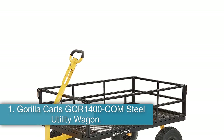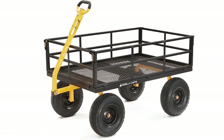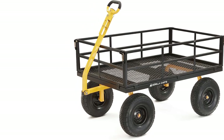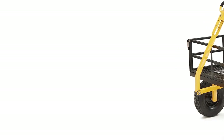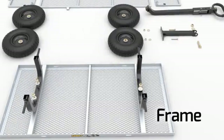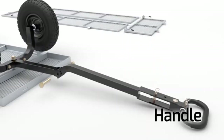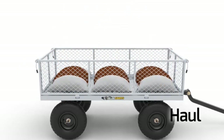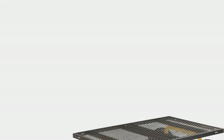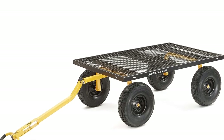Starting at number one: the Gorilla Carts GOR-1400 Steel Utility Wagon. With a 1,400-pound load rating, this utility wagon is a metal monster. The Gorilla Carts GOR-1400 is the largest steel-constructed cart on our list. It has a two-in-one padded handle that makes hauling up to 1,400 pounds of material around large warehouses, shops, and job sites really easy. If hauling the cart by hand gets old, just pull the locking pin, turn the handle, and hook it up to a lawn tractor or ATV.